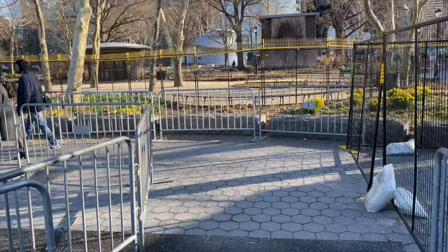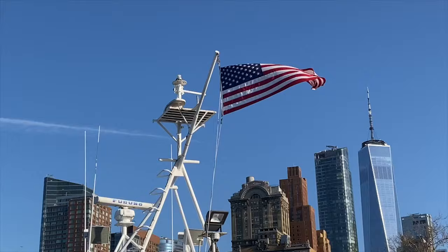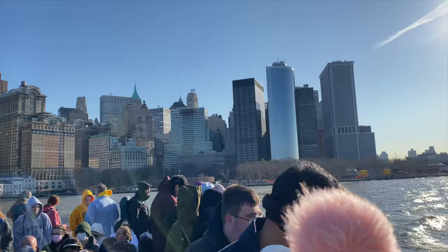Once you get through security, you can board the ferry. At this time of day it is most likely the first ferry. Ferries depart Battery Park every 40 minutes. The first ferry stop is Liberty Island, so I recommend making your way to the top of the ferry to enjoy the views of Manhattan, the Brooklyn Bridge, and ultimately watch the Statue of Liberty come closer into view.